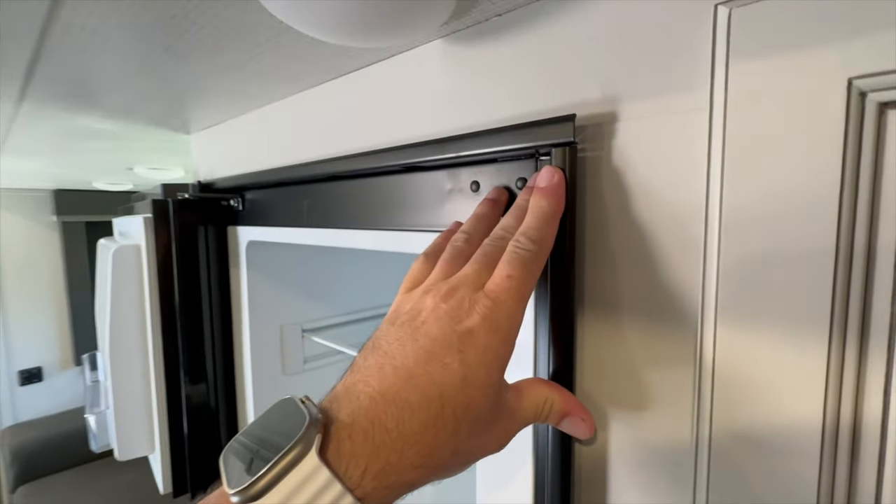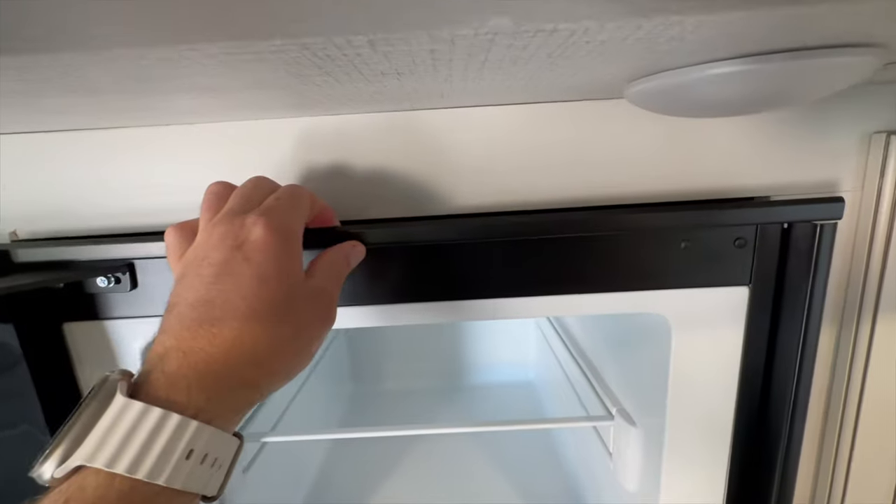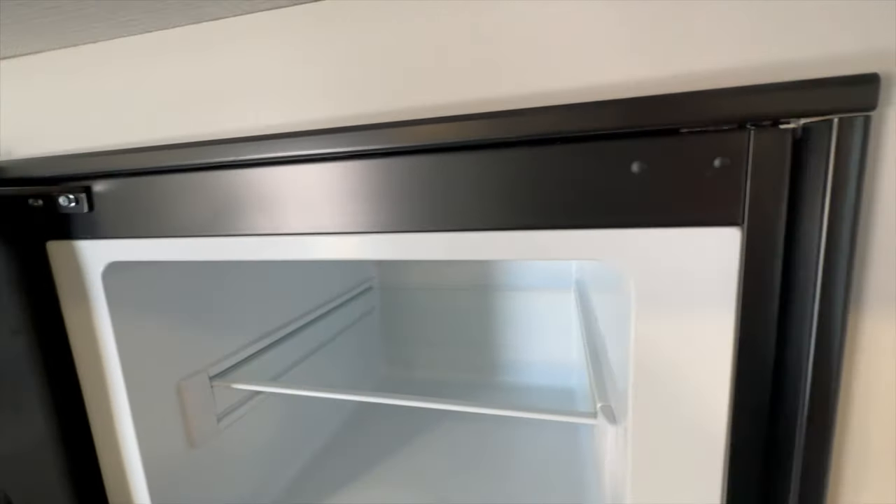Another disappointing item: we came back from a trip and noticed the fridge was not screwed in at all into its cavity — it was actually falling out. That just added to the feeling that a lot of things got overlooked, both by the manufacturer and the dealership's technicians. We took it upon ourselves to properly secure the fridge into the cavity.